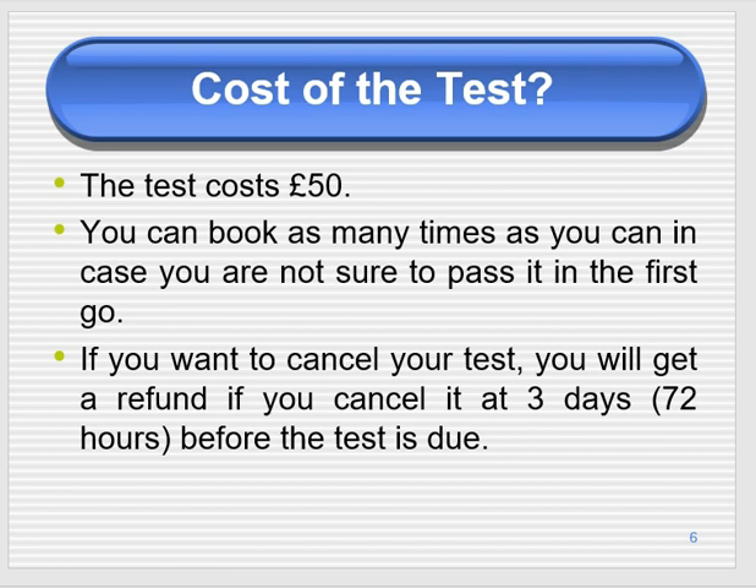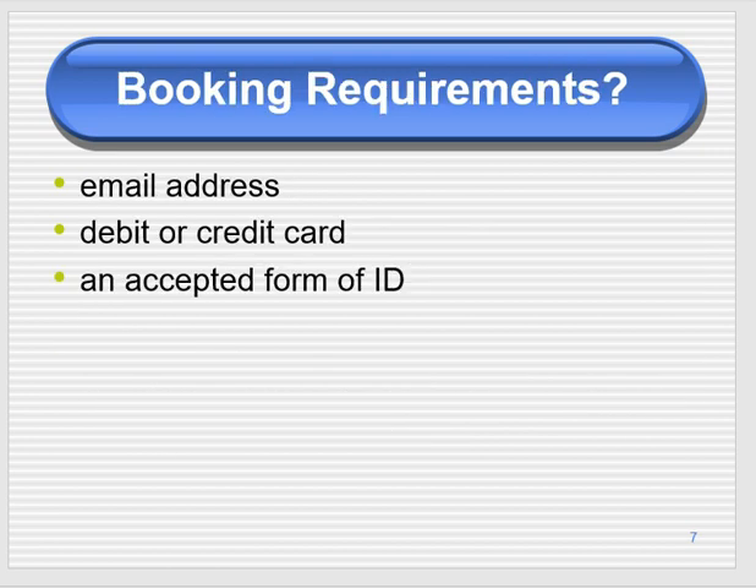If you want to cancel your test, you will get a refund if you cancel at least three days — 72 hours — before the test is due. For example, if you've booked two tests and you pass the first one, you can cancel the second test at least three days before and get a refund. If you don't cancel in time, you won't get any refund.